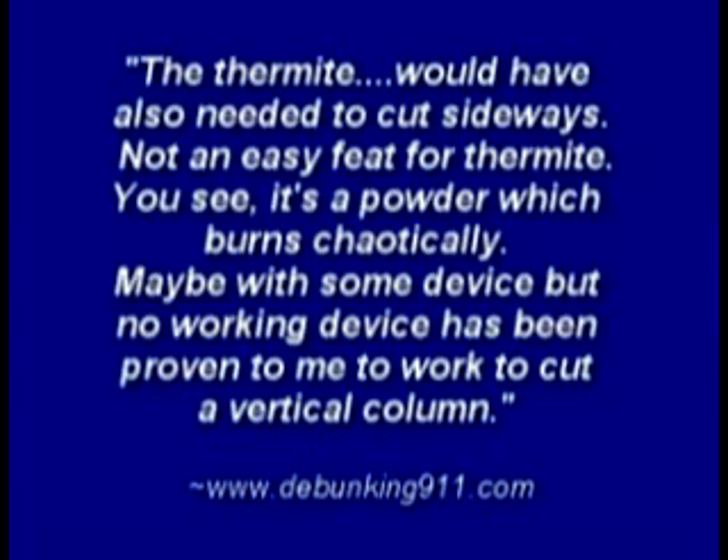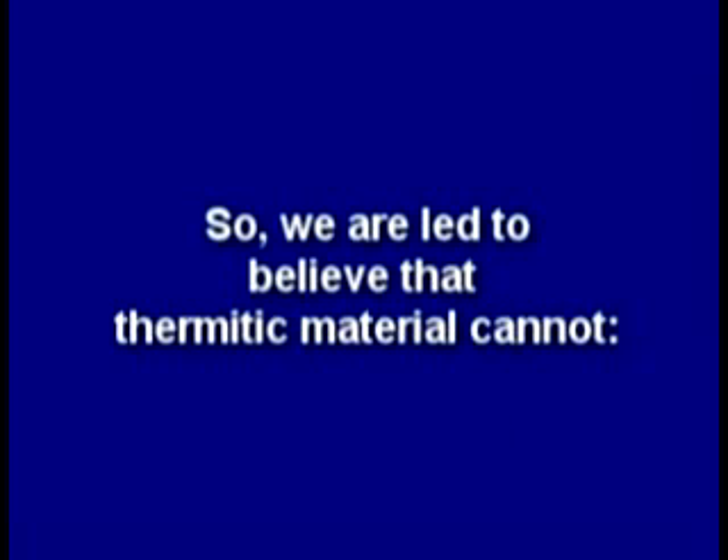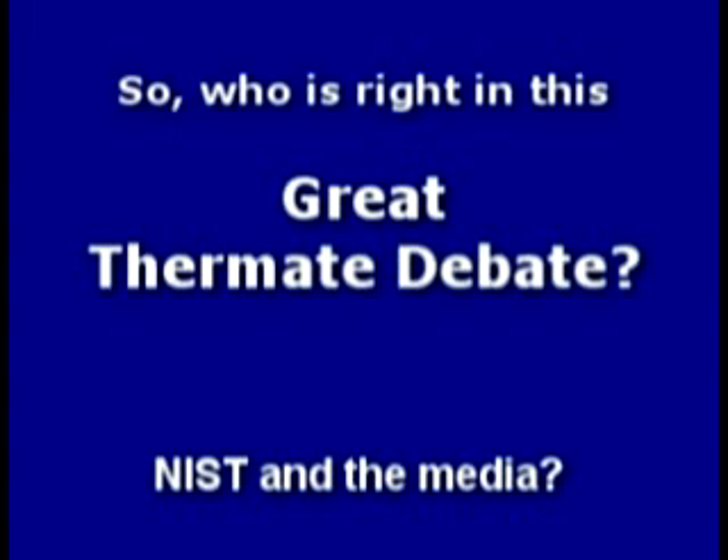The debunking websites say thermite would also have needed to cut sideways — not an easy feat for thermite, since it's a powder which burns chaotically. Maybe with some device, but no working device has been proven to cut a vertical column. So we are led to believe that thermitic material cannot melt steel, cut steel horizontally or vertically, and would take massive amounts to do any real damage.